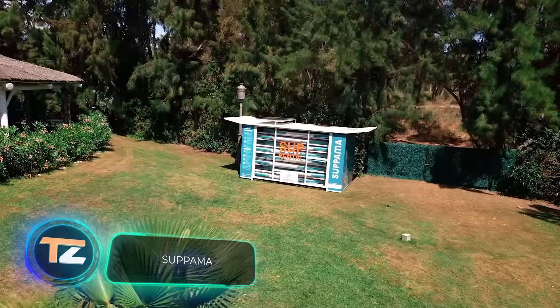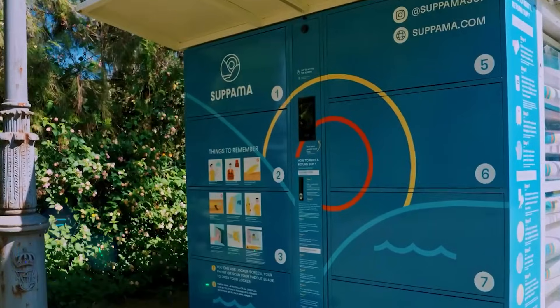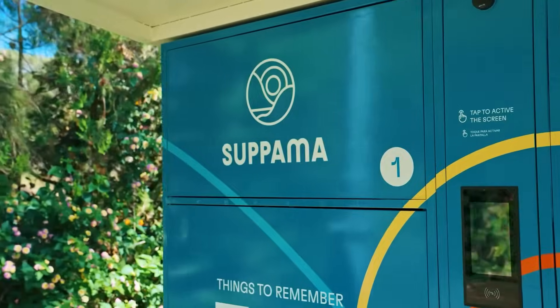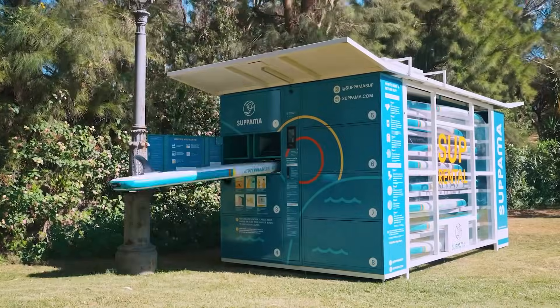SubHarma engineers have come up with a unique way to make money. Here's how it works. You set up a kiosk, and people can rent SUP boards from it. The whole process is fully automatic, just like using a vending machine.